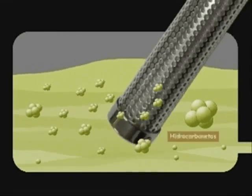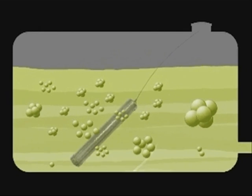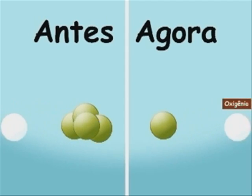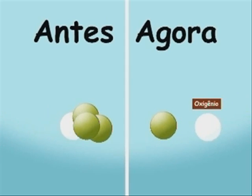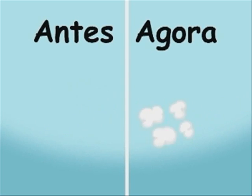SuperTAC functions as a solid device that favors the combustion increase. As a result, the portion of fuel that is usually made up of smoke is also burnt, thus generating more power.